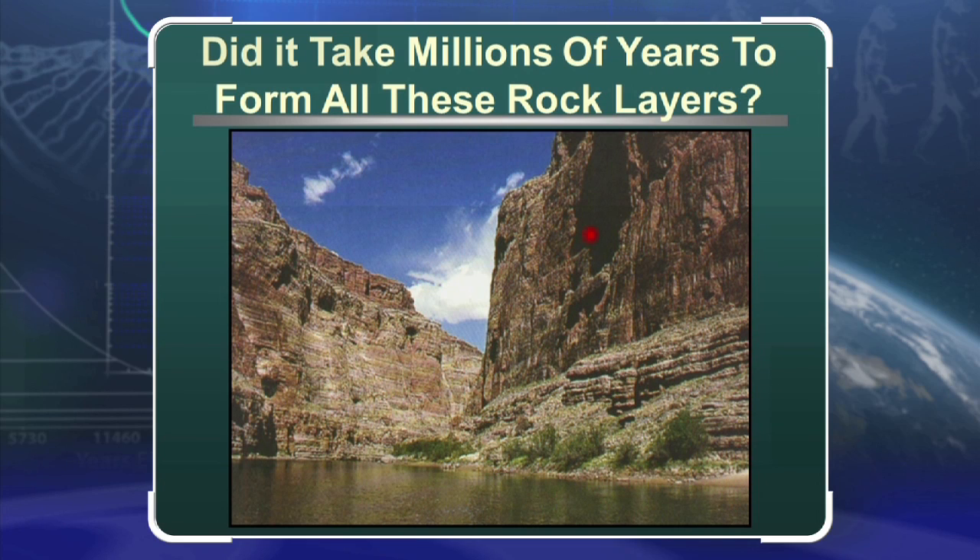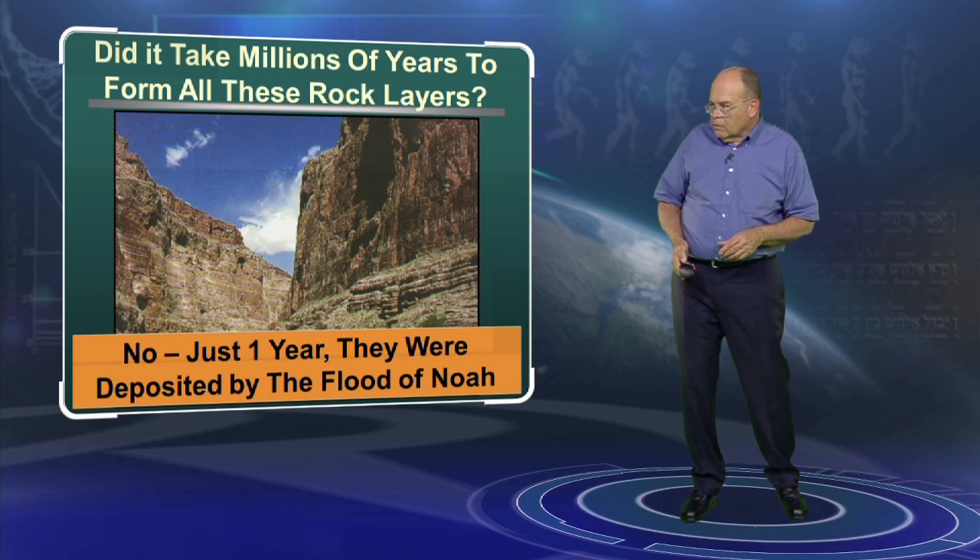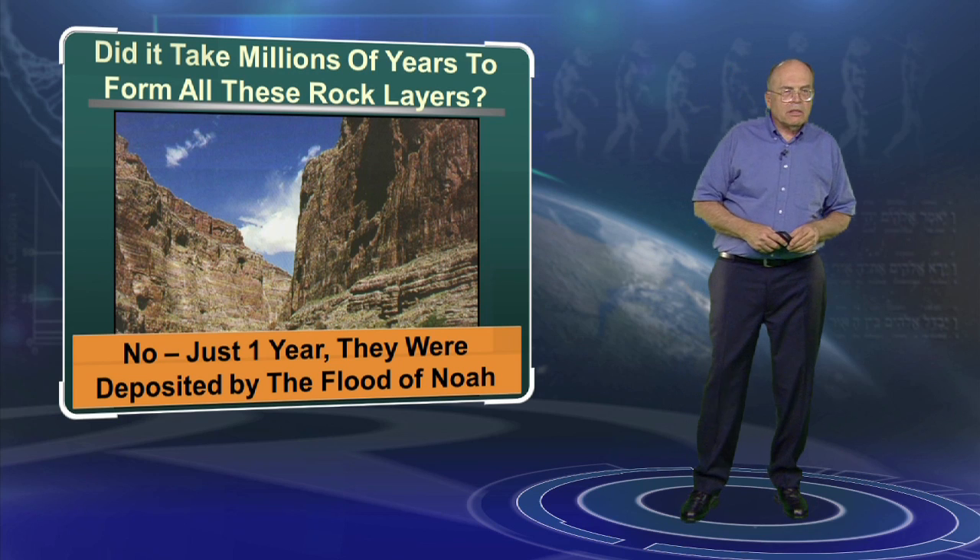Evolution says that the earth is billions of years old, that wet mud laid down and became sedimentary layers — hundreds and hundreds of them — laid down one at a time, slowly and gradually over a long period of time. We want to see: did it actually take millions of years for all these rock layers to form? I say no. I say that all of them formed in only one year, deposited by Noah's Flood. So which one of us is right?